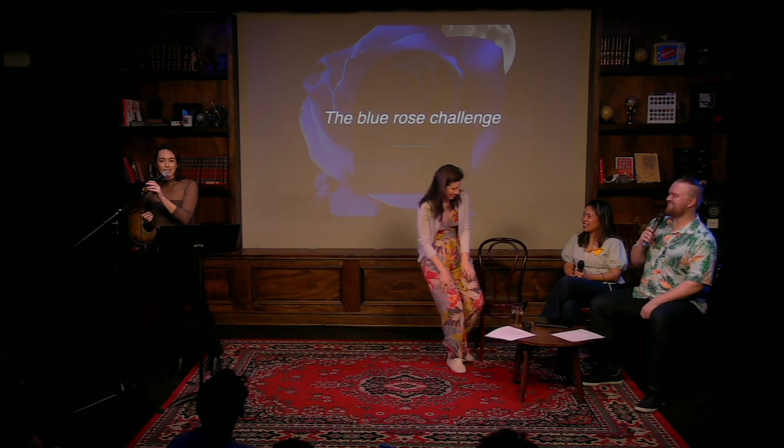The story I have for you tonight is full of mystery and intrigue and genetic engineering and, depending on how you look at it, a whole lot or very little of the color blue.